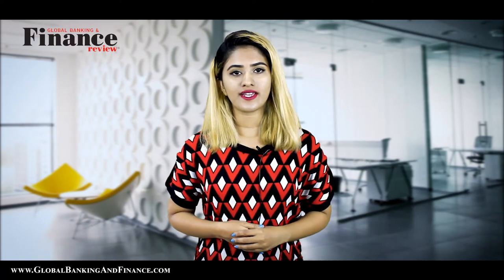Welcome to another episode of Global Banking & Finance TV. My name is Zipika Lobo.